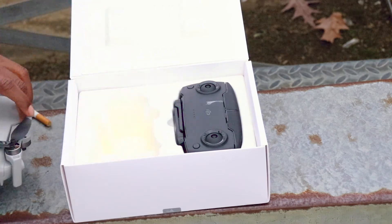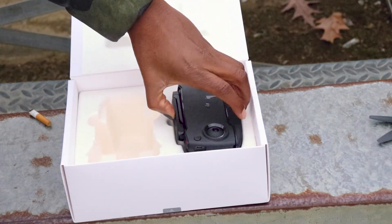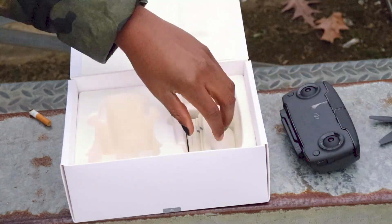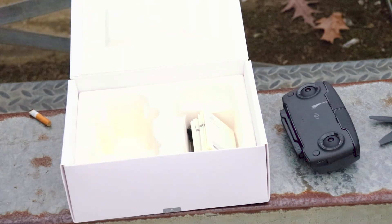When we open it, you get the drone, which is really small. You get the controller, and then you get a whole bunch of paper, some extra sticks, and some extra propellers, which I will probably need. Hopefully not.